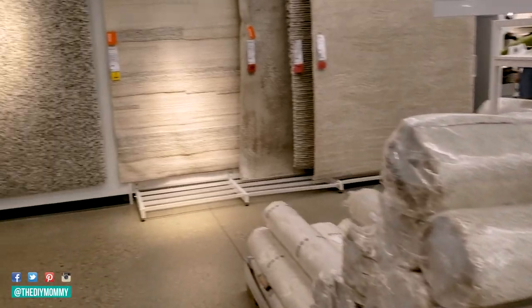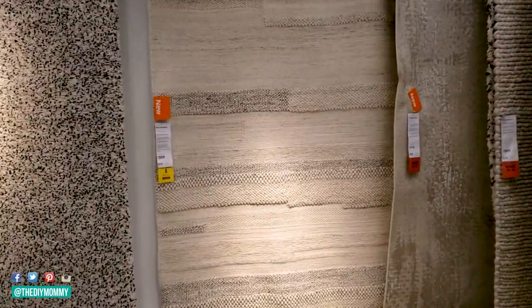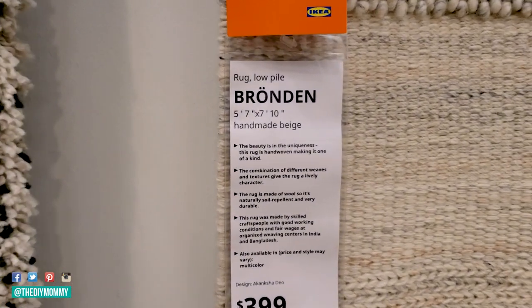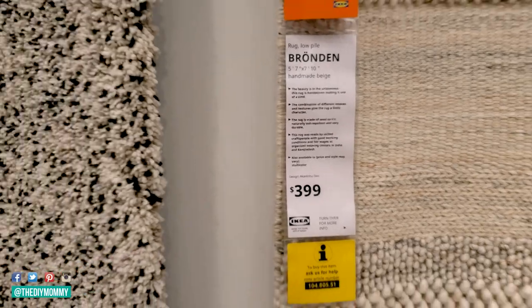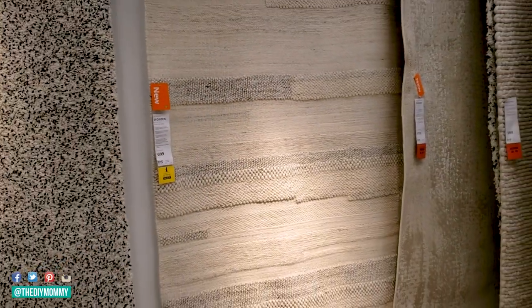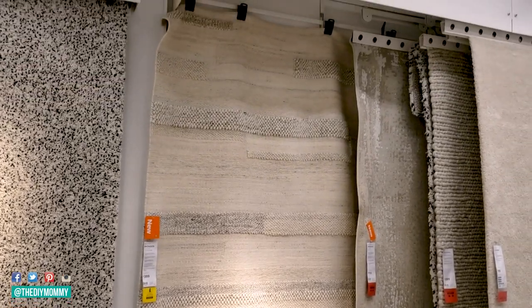The next favorite item I'm loving is this beautiful textured wool rug. It's a bit more of an expensive item, but for a handmade woolen rug I think it's a great price. It's a nice neutral color with beautiful textures and would look good in a variety of different styles — fantastic in a Scandinavian-styled room or a transitional-styled room.